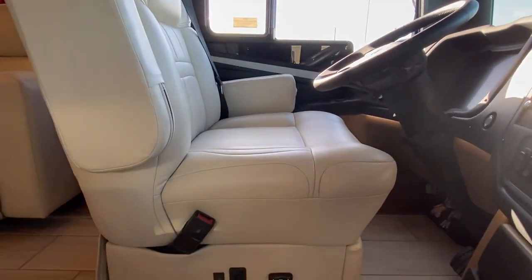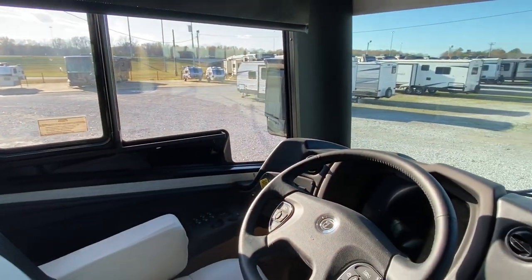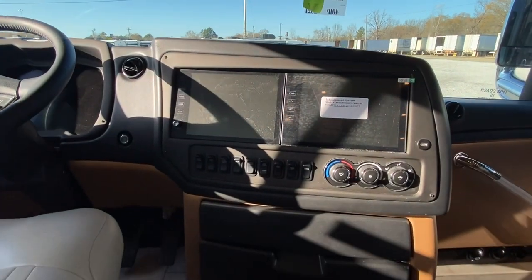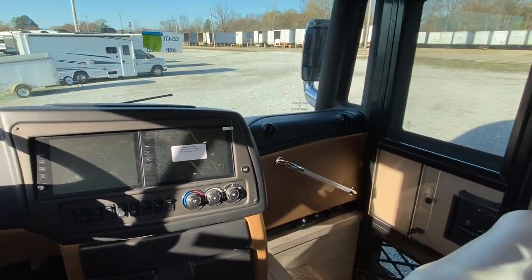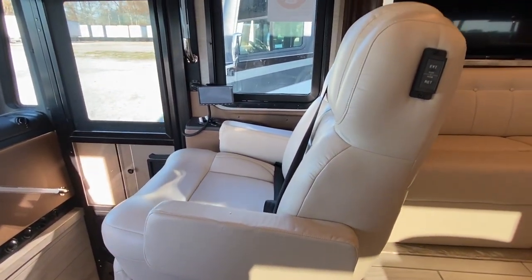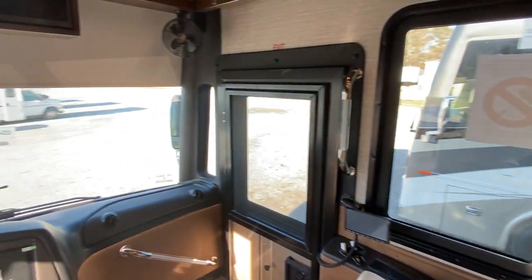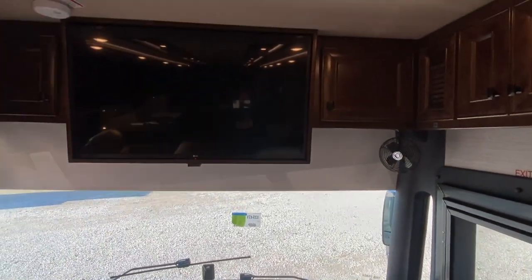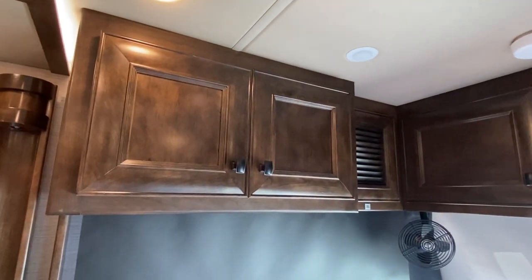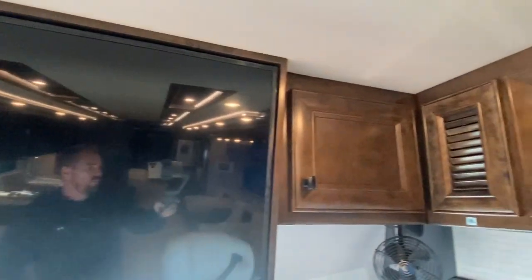Great size driver seat here, makes the trip comfy. Screens in your dash. And then the passenger seat — I'm going to say you will be sleeping while the other person is driving. Flat screen TV there, and you've even got beautiful cabinetry all the way around here.